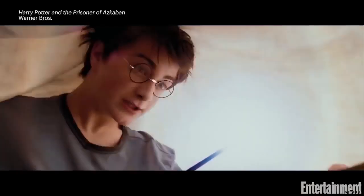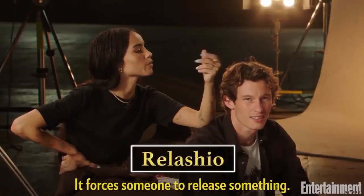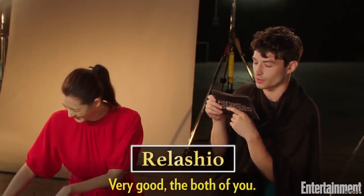Lumos Maxima. Relatio. It forces someone to release something. It's a jinx — you force an object. Yes, Relatio, the releasing spell. Very good, both of you.